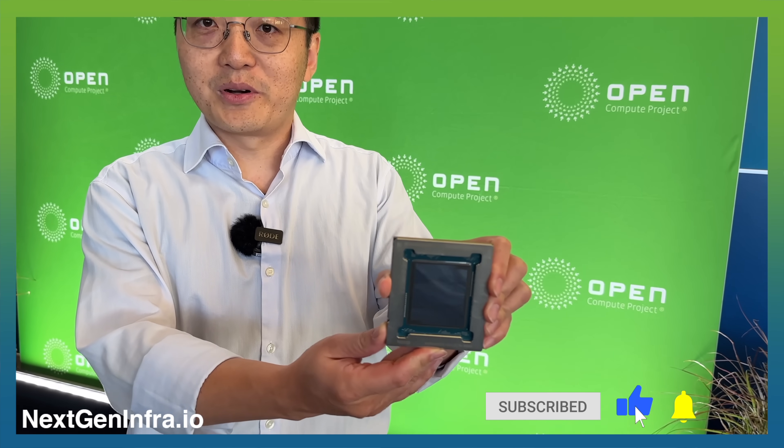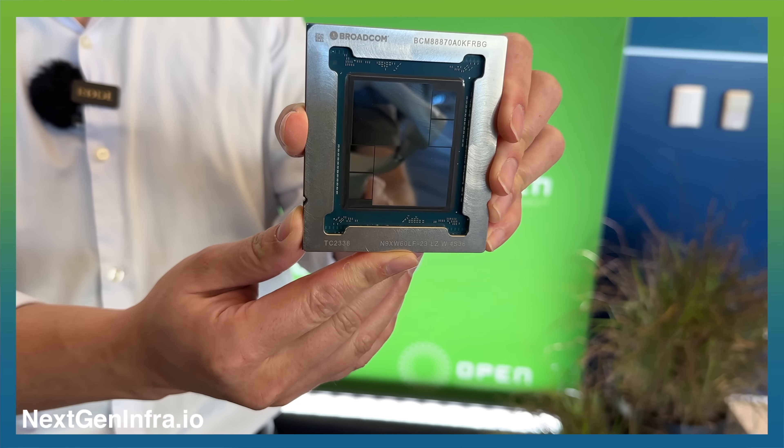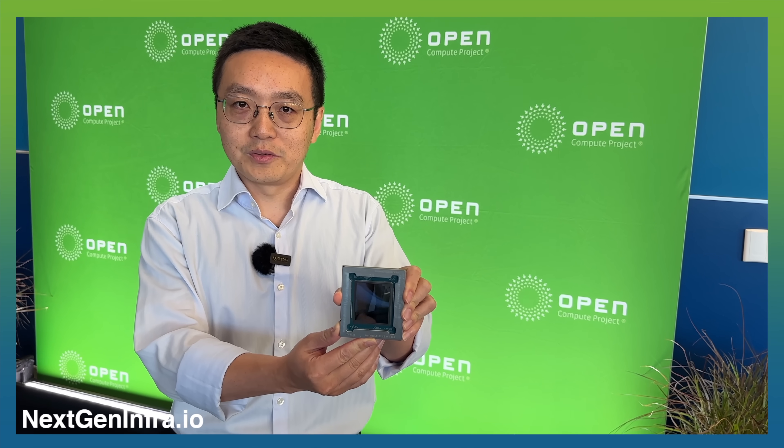Hello everyone, my name is Henry Wu from Broadcom Core Switch Group. Today I'm going to show you something not just impressive but revolutionary. Ready for this? Please meet our latest Kuhlman 3D product — the industry-first 5nm 25.6TB router SOC.